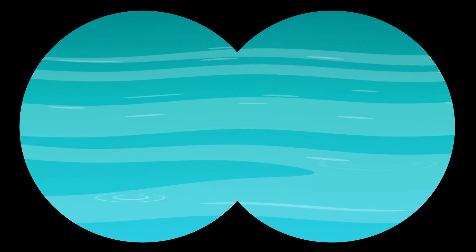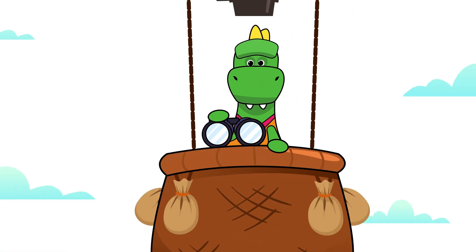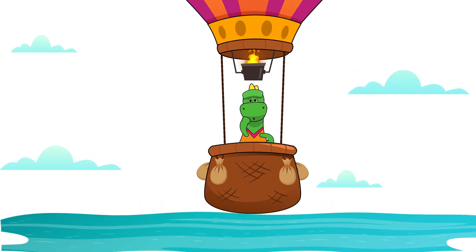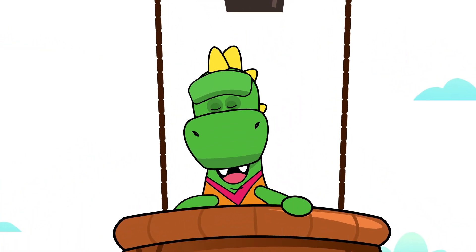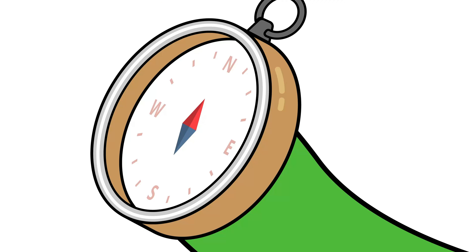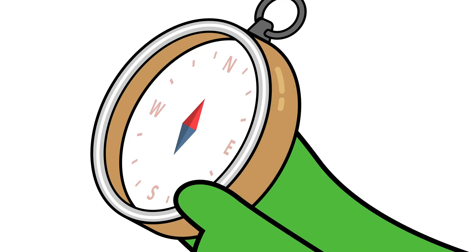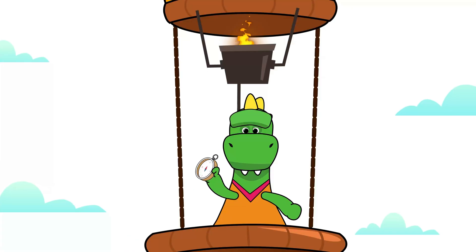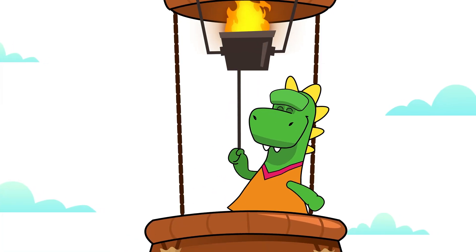Have we lost our way, Day? What can we use to find our bearings? Compasses! They tell us where North is — and South, and East, and West as well! This way we can easily orient ourselves! Let's continue our journey!